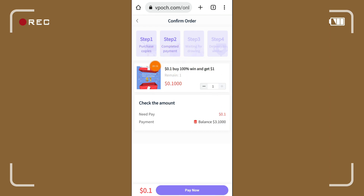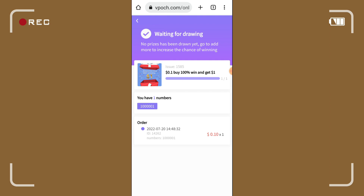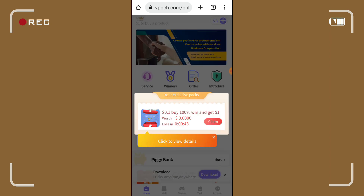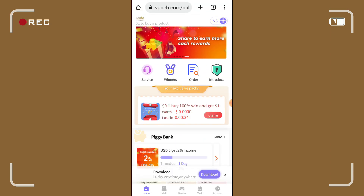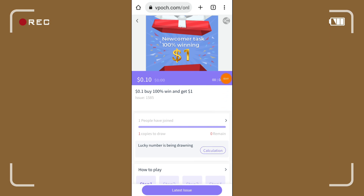Pwede nyo yan ipang-purchase dito para sa newcomer task. Purchase natin — meron silang confirmed order: step 1, purchase copies; step 2, completed payment; step 3, waiting for the drawing; step 4, delivery to winner. Pay now natin — payment successful. Pwede natin i-view yung detail para malaman natin kung mananalo nga ba tayo dito at magkakaroon tayo ng reward na $1. Pero wag kayo mag-alala kasi meron sila dito na libre ang $3 din.